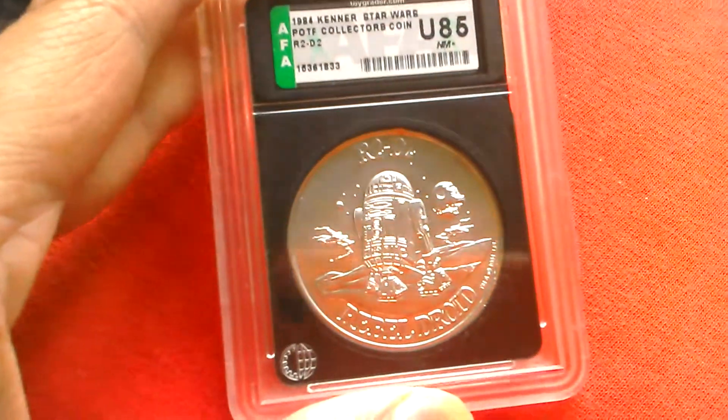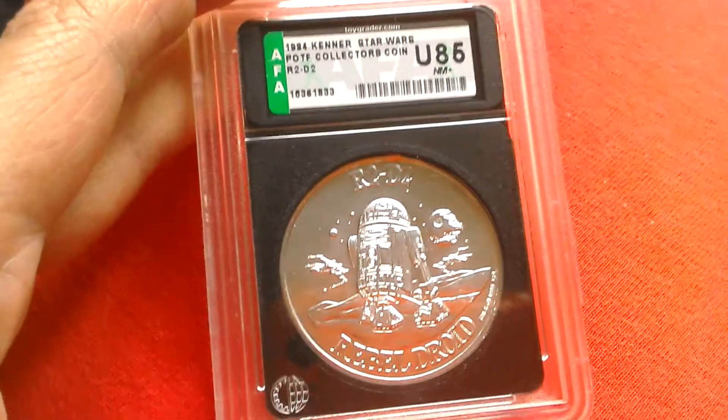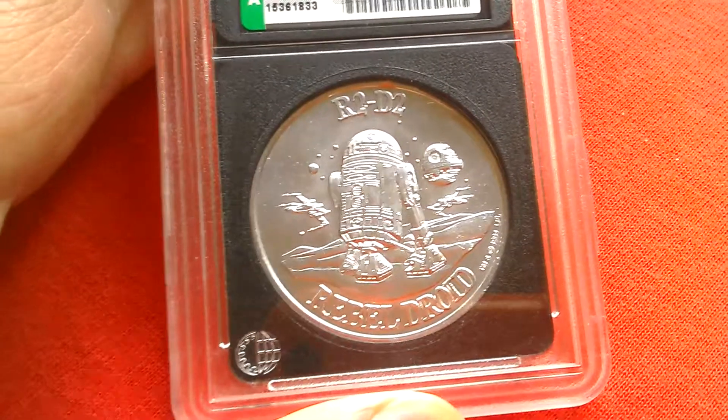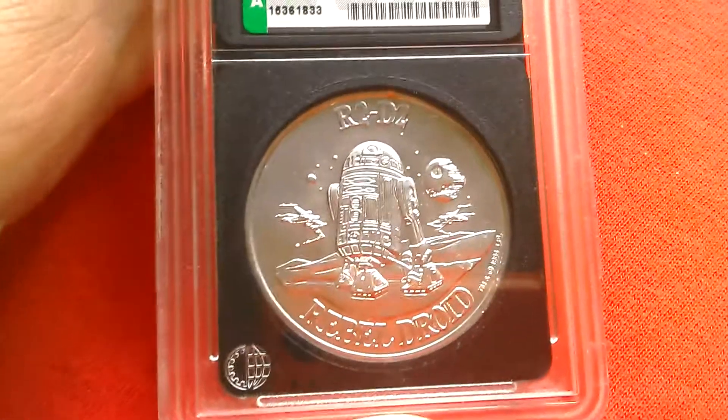It says R2-D2 Rebel Droid. Grade is U85. You can see R2-D2 with the second Death Star and two X-Wings. Looks like it's on Tatooine or Endor — it's hard to tell.